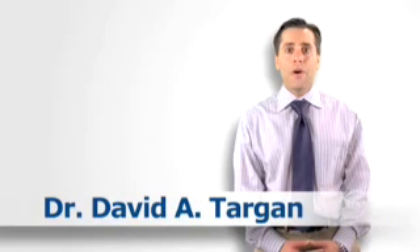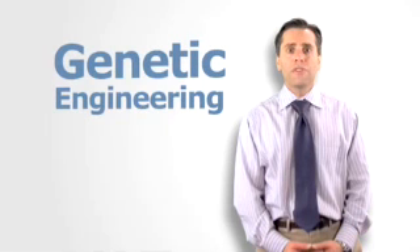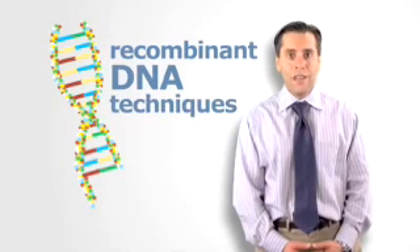Hi, I'm Dr. David Targan and welcome to BioBytes. Almost anything containing DNA can be genetically engineered. The term genetic engineering just refers to the addition of new and beneficial traits for an animal through recombinant DNA techniques, which basically means combining segments of DNA from two different sources.